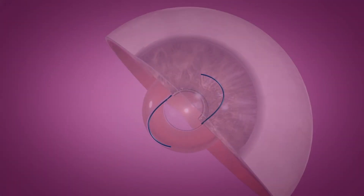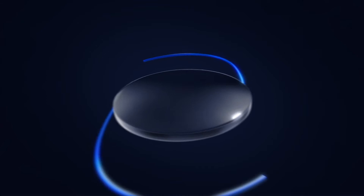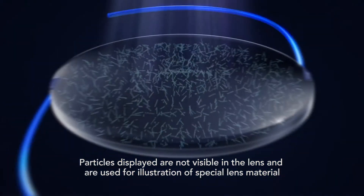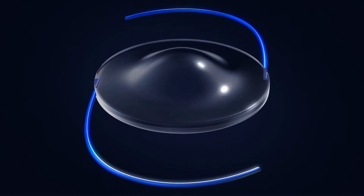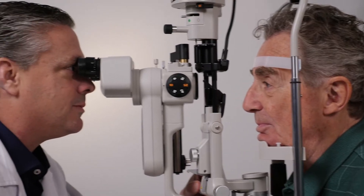There is now a new advanced IOL that can be adjusted after your eye is healed to give you a lens personalized to you, just like a prescription for glasses would. RxSight's light adjustable lens allows your eye doctor to change the power of your new IOL using UV light. The special silicone material of the light adjustable lens reacts to UV light and changes shape to match the prescription you and your doctor select during a routine eye exam.